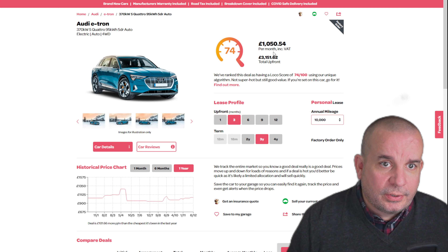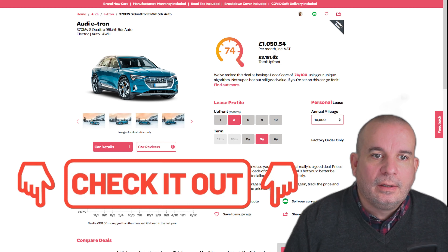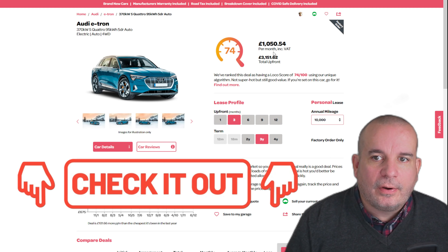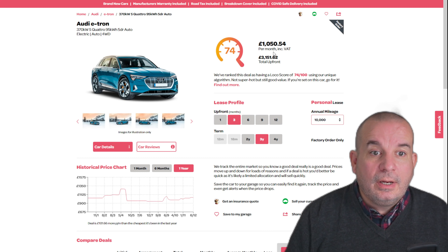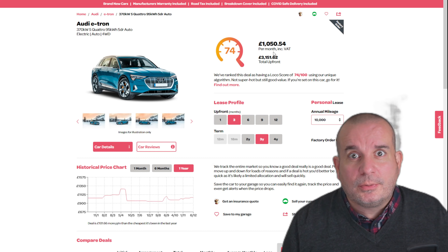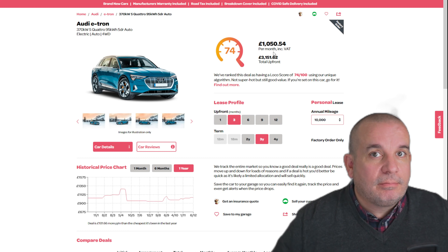That's it, folks! If you like any of these deals or want to inquire about them, please use my Lease Loco link. If you call them, let Lease Loco know I sent you — it really does help support the channel. Please throw me a thumbs up if you haven't already, and if you enjoy my videos, give me a subscribe. Thanks so much for watching — see you next time.